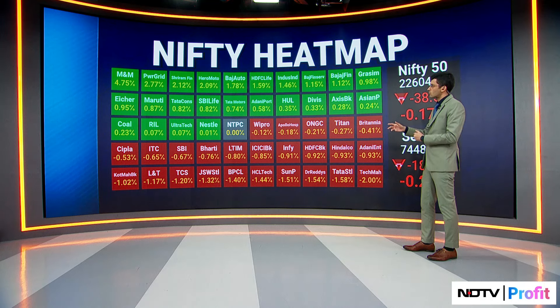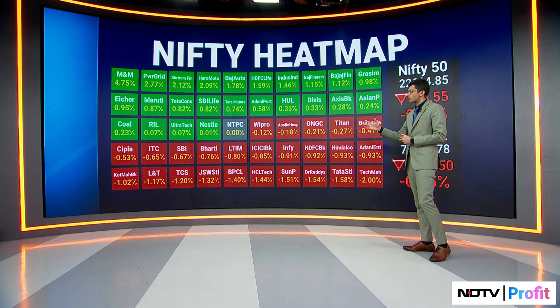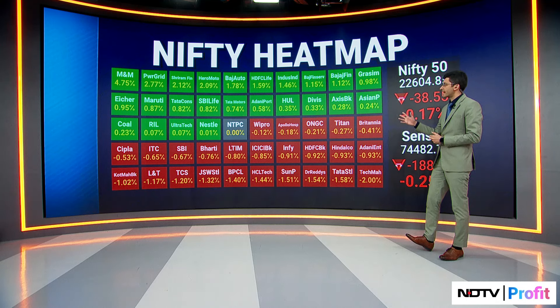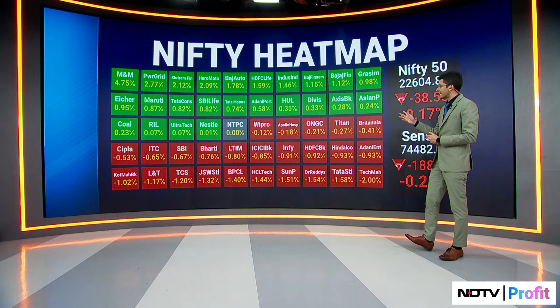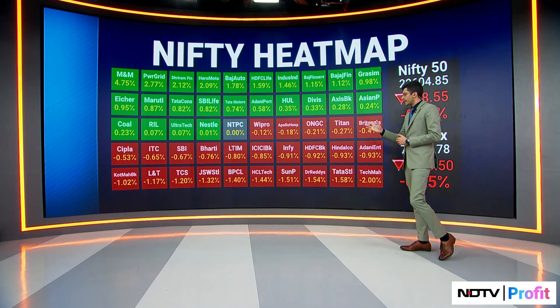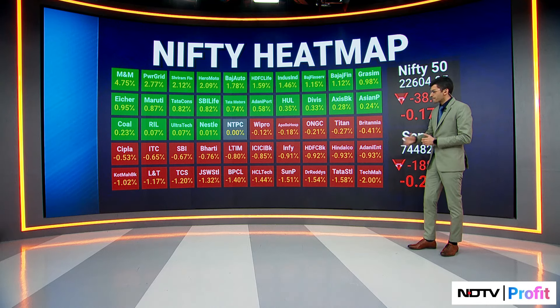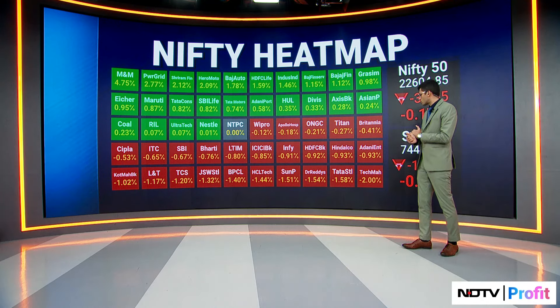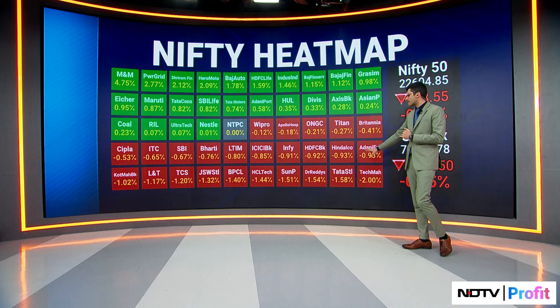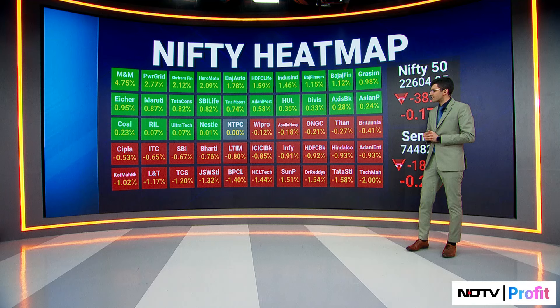Some of the financials also did some of the lifting — 2 percent on Shriram Finance, HDFC Life up 1.6 percent, and IndusInd up around 1.5 percent. SBI Life was also up. On the losers side, IT was the top sectoral drag, with Tech Mahindra weighing in. Tata Steel and some of the pharma stocks were also drags in trade today.